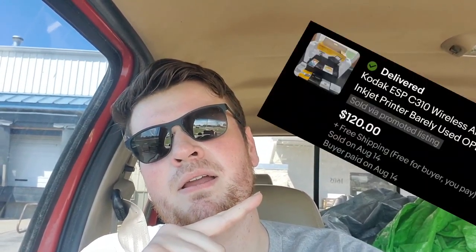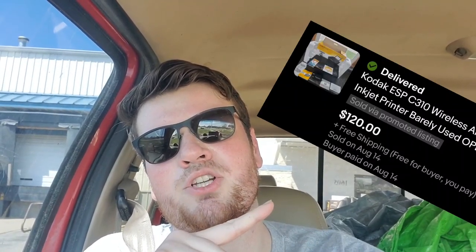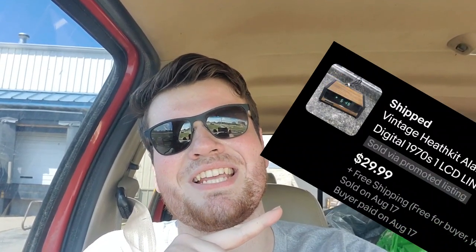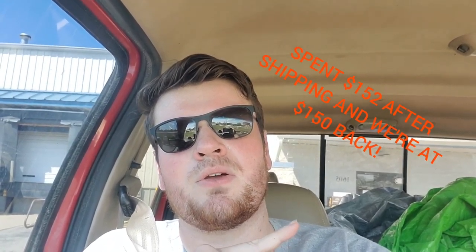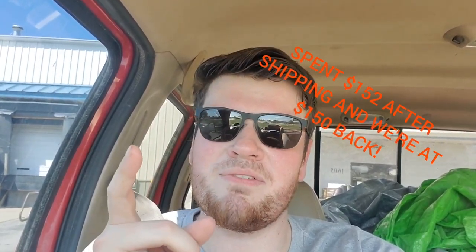We have our first two items sold — I'm going to throw them up right here. Awesome profit on that one, just shipped it out. Actually sold it in the same state, so it saved a little bit on shipping. And there's our total. I actually have another video already ready for you guys for tomorrow, so stay tuned.